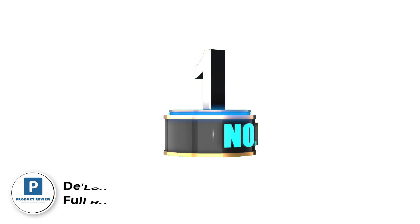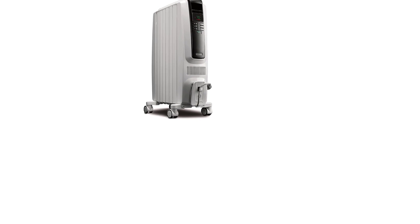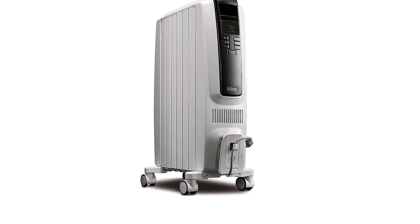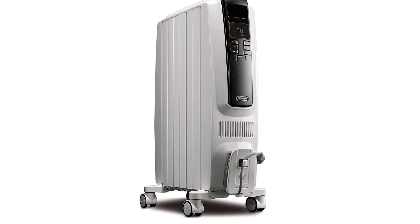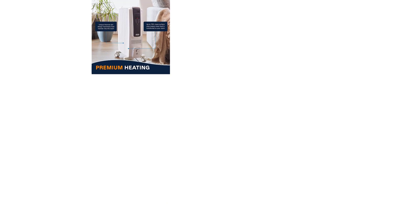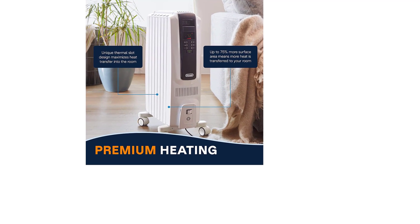Number one: Delani TRD-40615E Full Room Radiant Heater. Save energy by heating only the room you're in versus your entire home. It features a digital control panel with LED display for easy selection, includes all available functions and a 24-hour timer, and Delani's exclusive design provides 75% more radiant surface area than standard radiators.